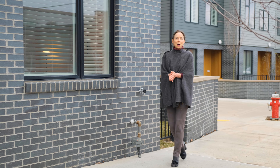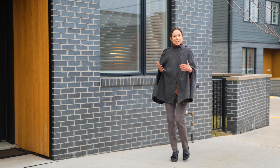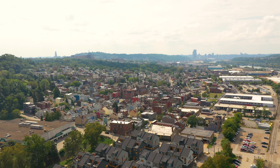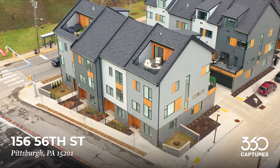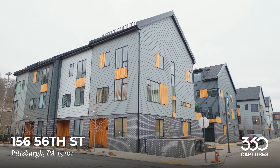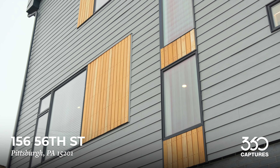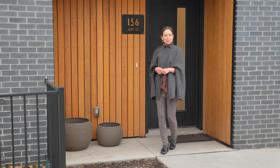Hello everyone, it's Cindy Hovind from Coldwell Banker Realty, and I have an absolute gem for you here in the Mews, off of Butler Street, in walkable, welcoming Lawrenceville. With four finished levels of high-end construction, this two-year-young, three-bedroom, three-full-bathroom, two-car garage, sophisticated end unit is sure to captivate. Please join me inside.